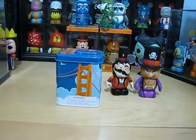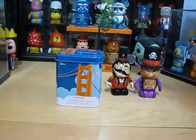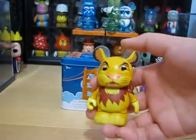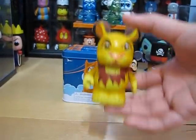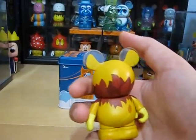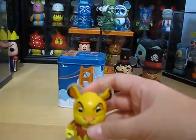The last vinyl I got is Simba from Animal Kingdom, also from the trade box. Pretty good trade, because Lion King is a little bit old. It's a nice vinyl.